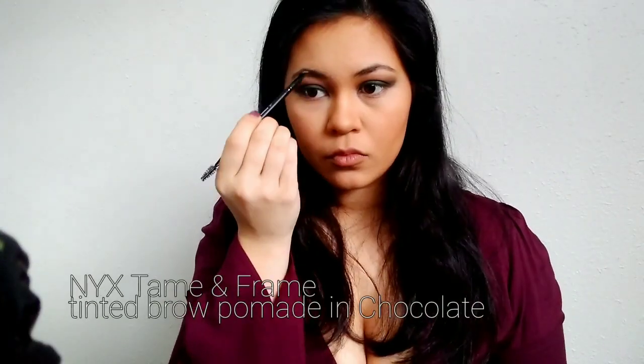Moving on to brows — I'm brushing them out with a spoolie and then going in with the NYX Tame and Frame Brow Pomade to fill them in and make them a little bit thicker. After looking back at the reference photos, Yennefer's eyebrows are actually pretty uneven, so the fact that my eyebrows came out pretty uneven made me feel a little bit better — it actually matches the look even though it wasn't intentional.